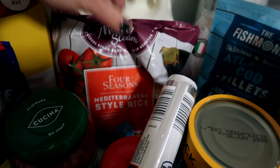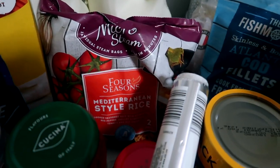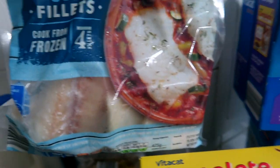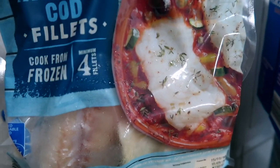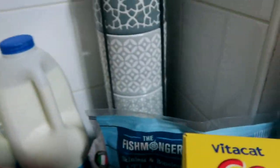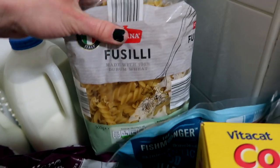Here we've got the Mediterranean style rice — two bags of those. Generally me and my partner have that. I'll do chicken with one of these bags of rice — such an easy, quick meal. And cod fillets, frozen, four in there. That'll do a few meals — lovely with this bag of rice or couscous, absolutely nice.